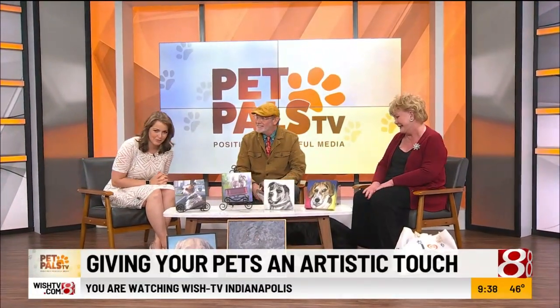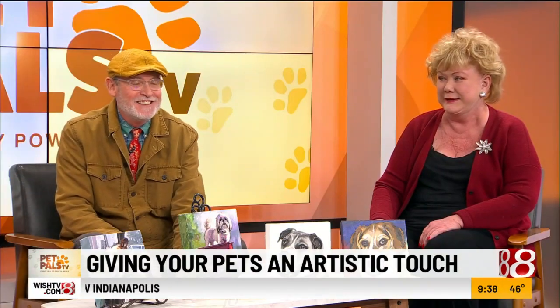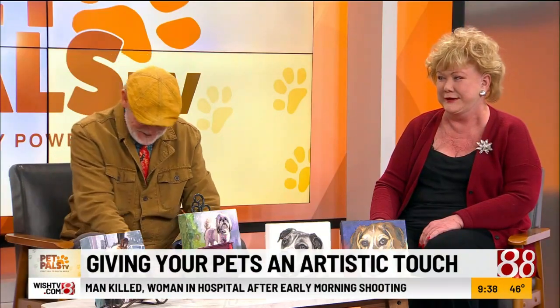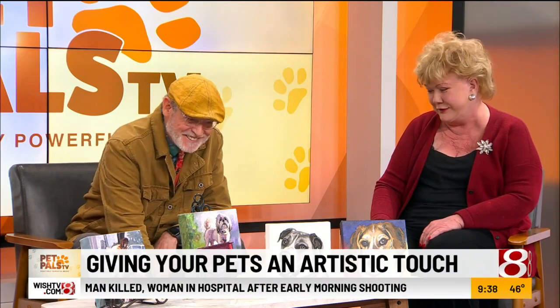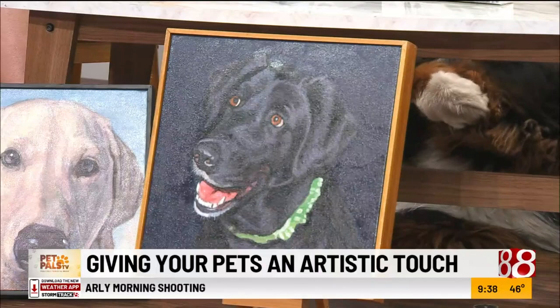Patty Spiller has found a way to give your pets an artistic touch. She's here from Pet Pals TV with pet painter James Kelly, and Stewie's in here too — he's keeping your feet warm, Mr. Kelly. Yes, he is. You know it's a good person when the dog goes immediately over to them.